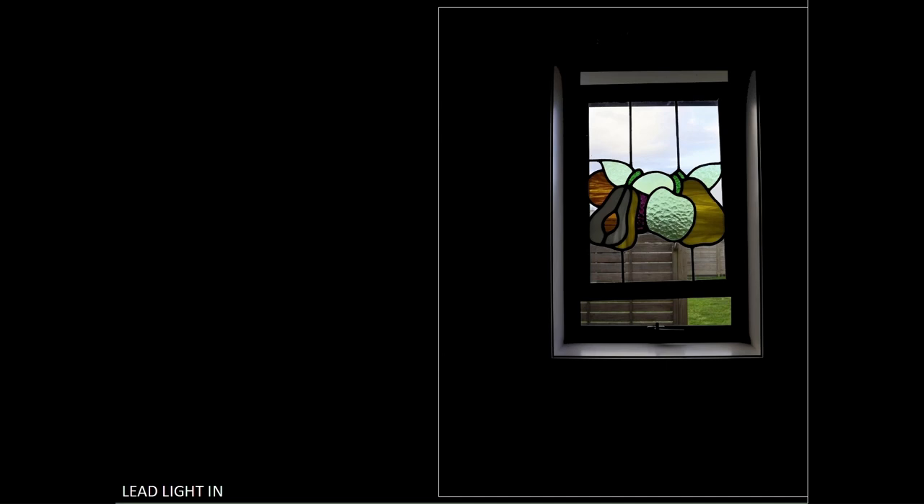Drop the highlights and very slightly raise the whites. This will make the glass in the window and the scene behind it look better. I suggest that if you apply these suggestions you will have a very nice image. This is scored at 16.